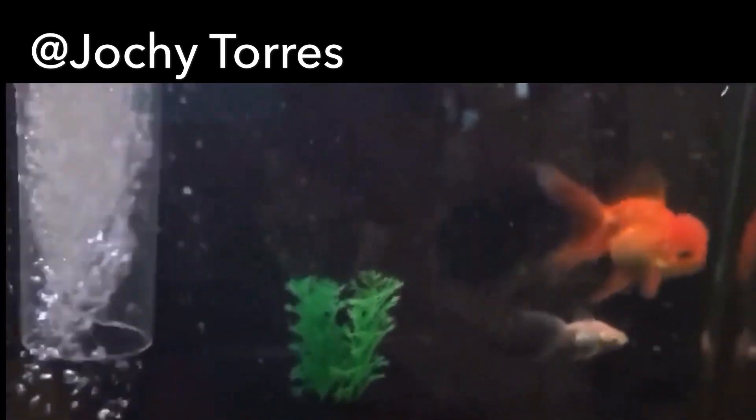Let me know your experience with the Comet Goldfish — it's an awesome fish. Goldfish are super messy guys, so make sure to do your water changes, just like they are doing in this video here.